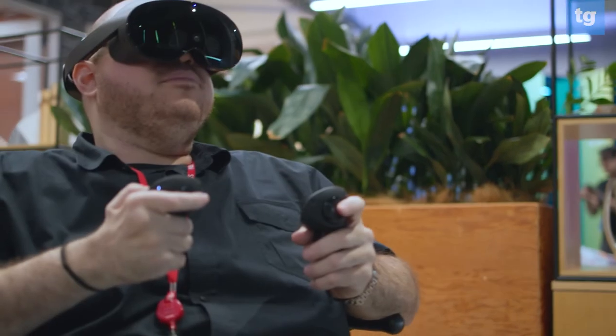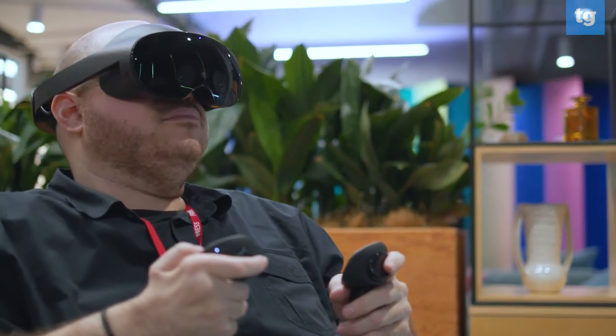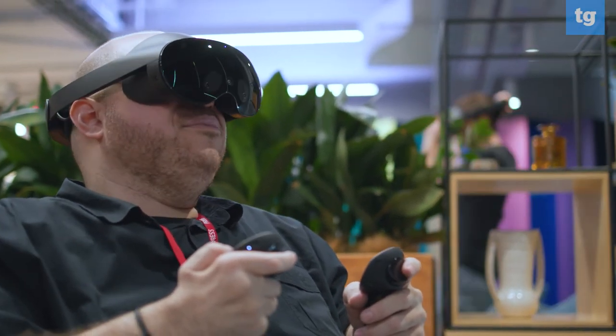The MetaQuest Pro is a different beast. Yes, it can play games and perform the same functions as the Quest 2, but it's expressly made for different audiences — namely professionals. Because of that, you may want to stick with your current VR headset or opt for a more affordable option if all you care about is gaming.